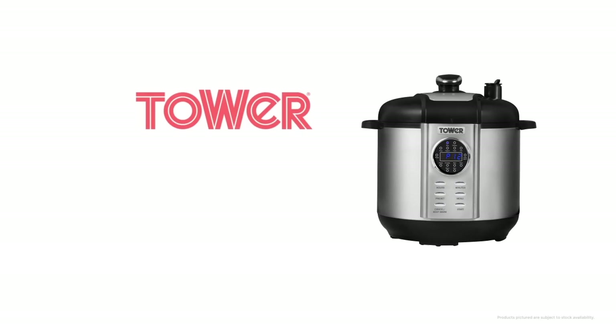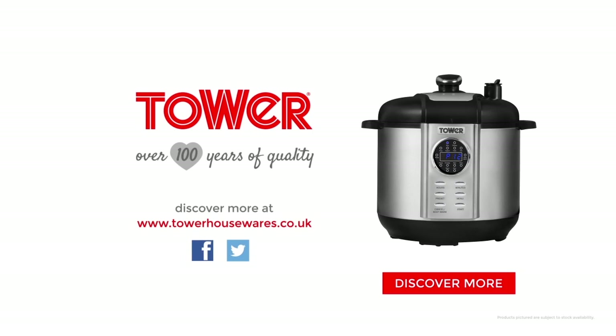Convenient, efficient, mouth-watering food. The 5-litre digital pressure cooker from Tower.